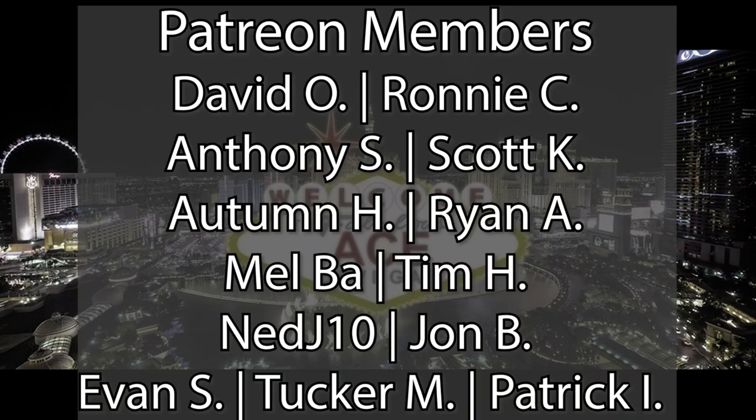Before we get started, I just want to give a quick thank you to all of our Patreon members that help keep the channel growing. More on that later.